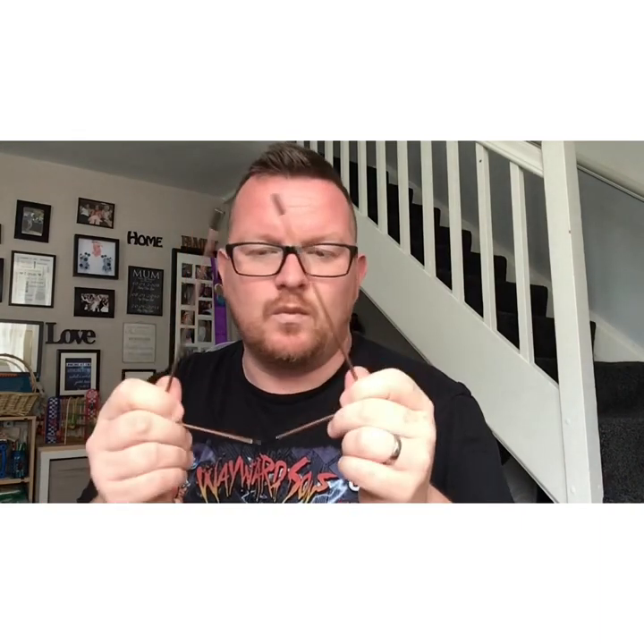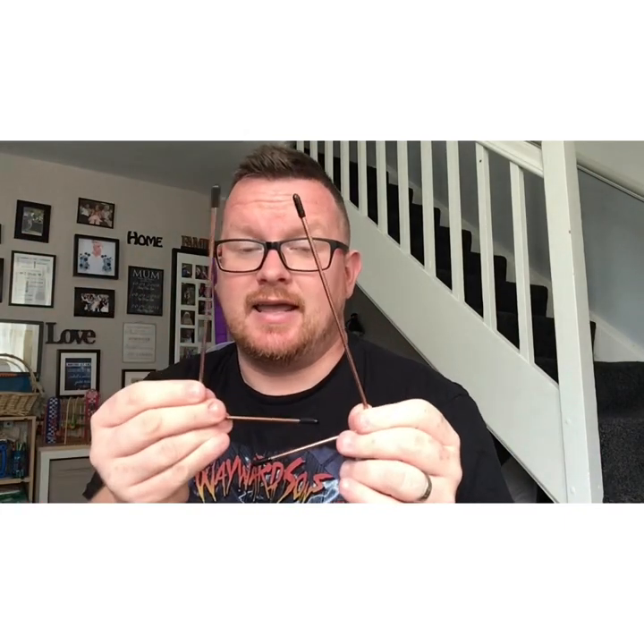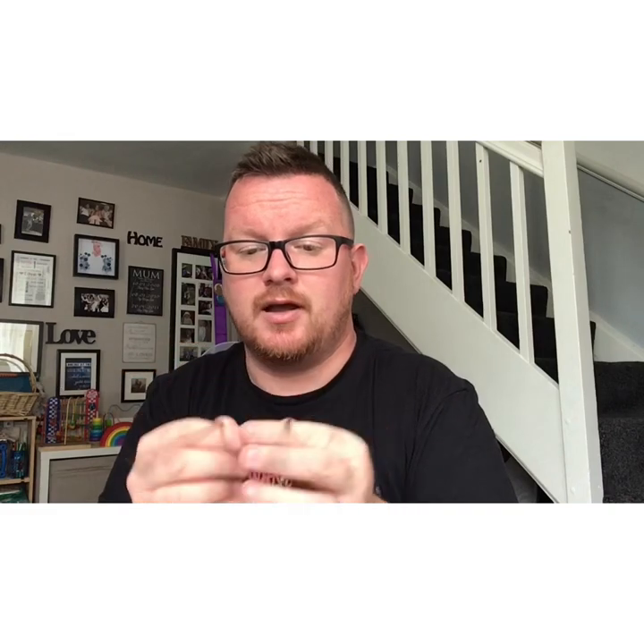These are dowsing rods — divining rods, whatever you want to call them. Carly swears by these. Every group I've ever worked with has had some kind. You hold them like so, ask spirit to show you a yes and a no, and the idea is they turn in different ways of their own free volition. Been around for hundreds of years — the Victorians used these. You use them to communicate by asking yes or no questions.